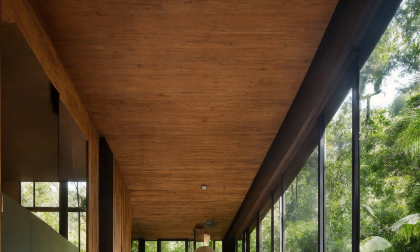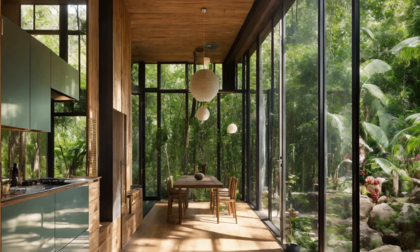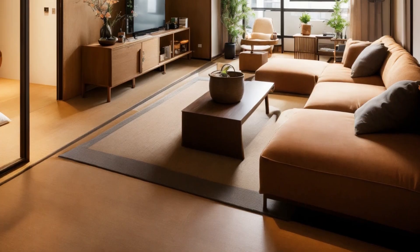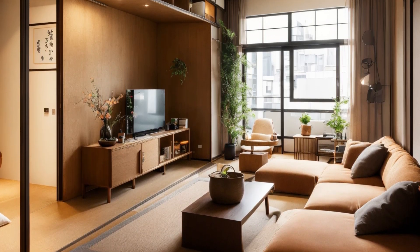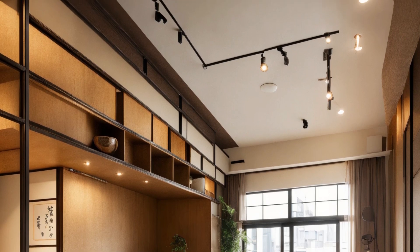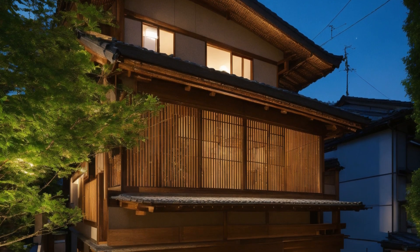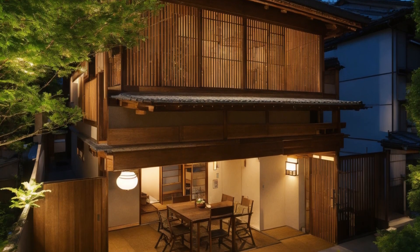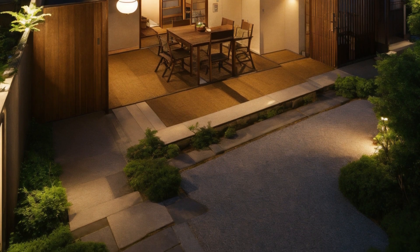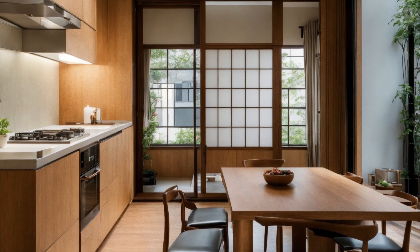Stepping inside, the fusion of Japanese and American styles becomes even more evident. The open floor plan, a staple of American homes, is complemented by Japanese design elements such as tatami mats, shoji screens, and minimalistic furniture. The result is a space that feels both expansive and cosy, with each area of the house flowing naturally into the next.